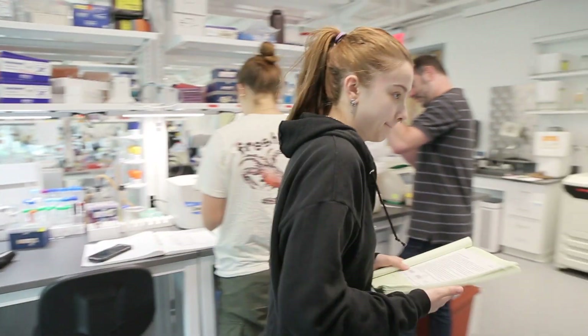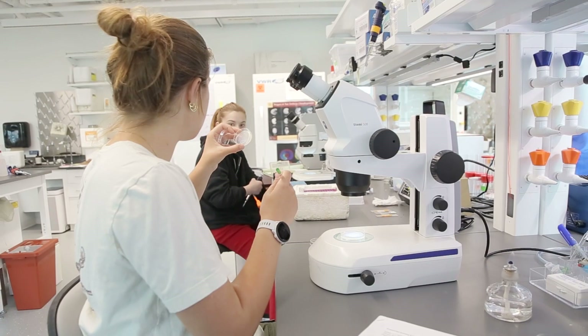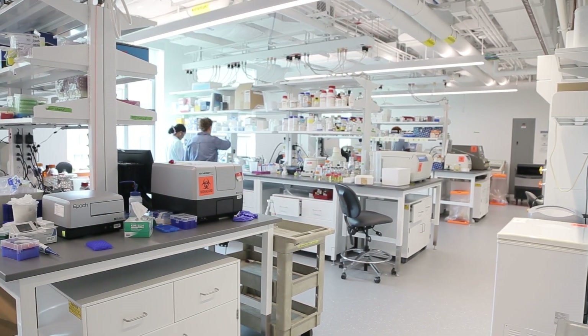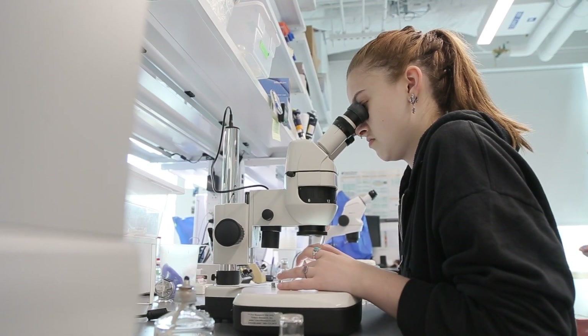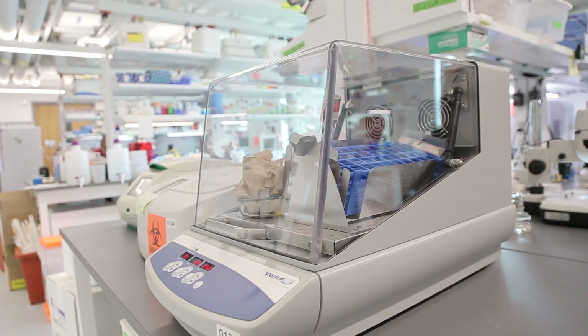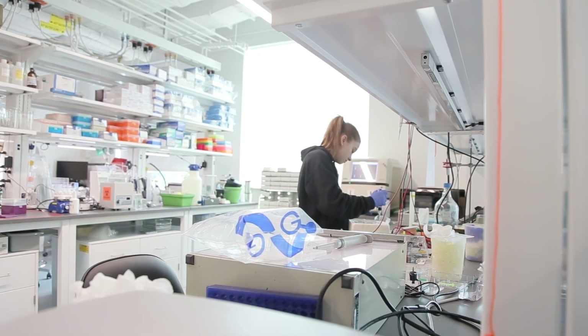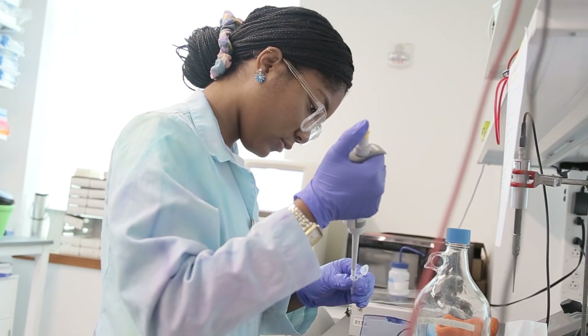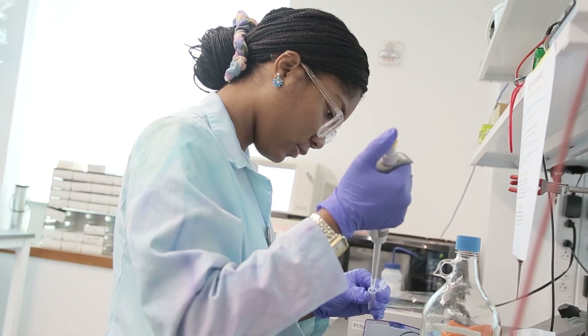If you walk around and compare it to places like Harvard Medical School across the street or Boston Children's Hospital, these are the kinds of facilities that they work in. When students go to those places on job interviews, they're not going to feel overwhelmed. They're going to feel comfortable and feel like they belong in those kinds of spaces because they've had experience in them.